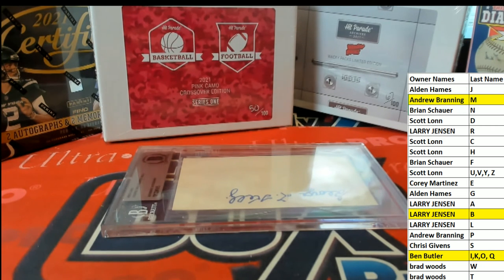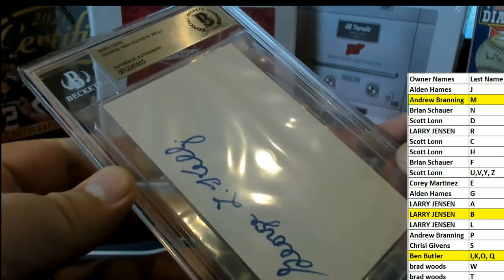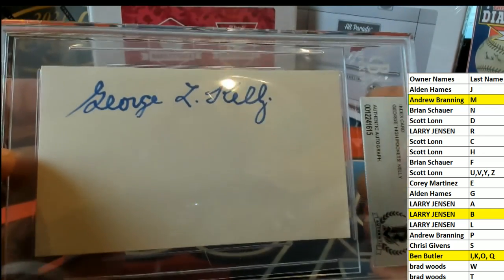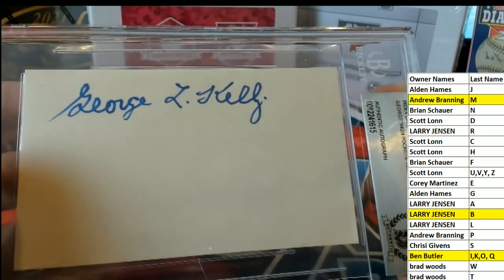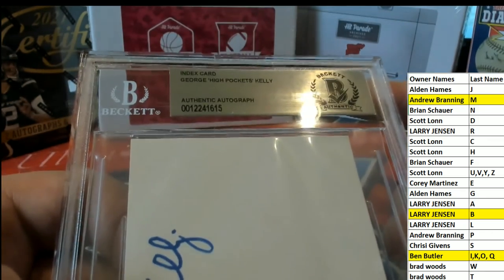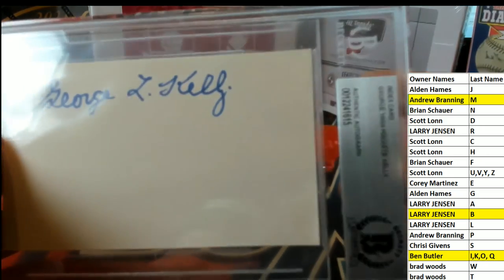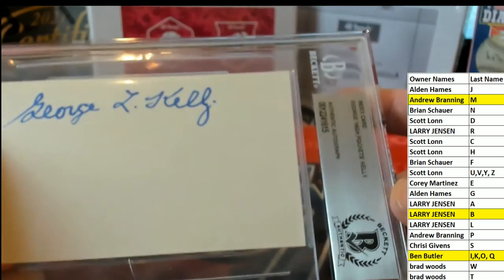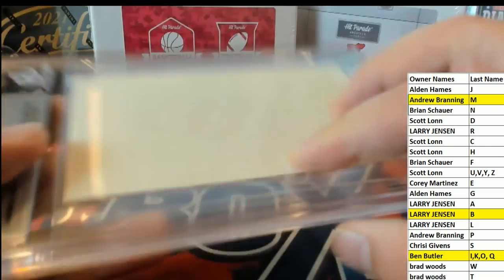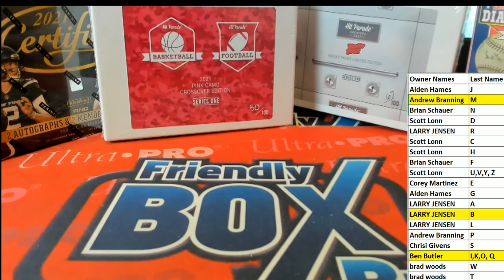And our last one guys — let's see who it is. Oh damn, George Kelly! That's great. I know a couple baseball guys that would love this product — they like the old school. George 'High Pockets' Kelly, that's awesome. Ben, the combo tearing it up man! George Kelly, High Pockets — that's great, nice one there for you. Very cool man, that's a HA 10th Anniversary Hall of Fame slab signatures. That was number 101, thanks guys!